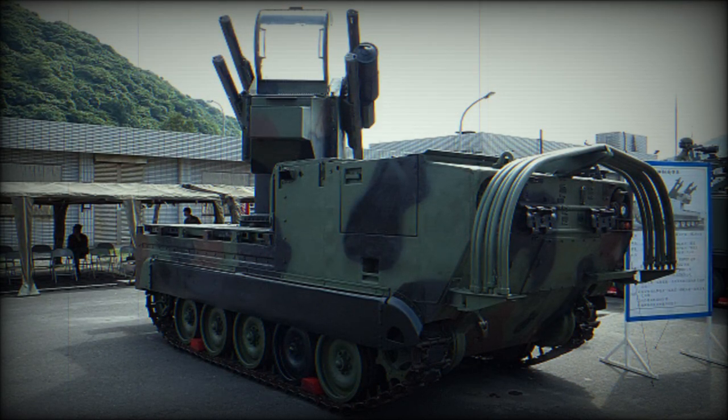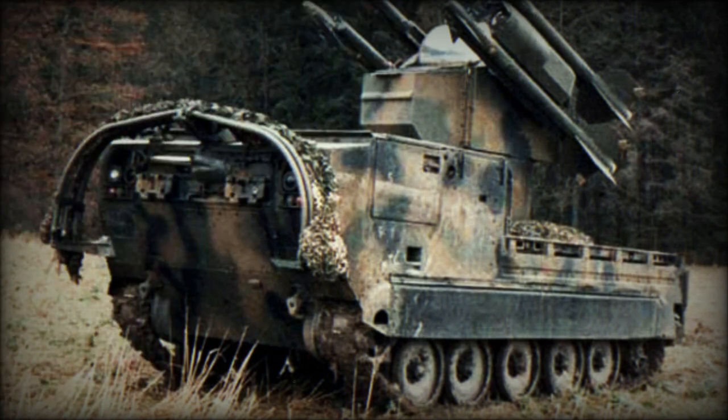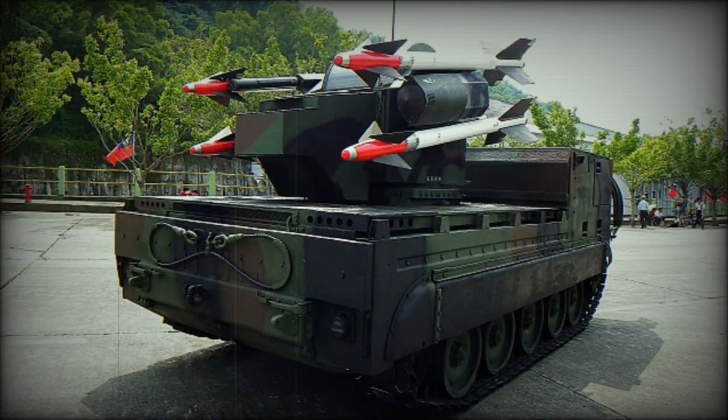The definitive model of the series is the MIM-72G. In addition to an M121 smokeless motor first introduced in the E model, and the new M817 directional Doppler fuse and M250 blast fragmentation warhead first introduced in the C model, the G model also boasts the RSS — Rosette Scan Seeker — head derived from that of the FIM-92B Stinger. The RSS seeker head substantially improved the Chaparral's guidance and sensitivity, allowing for head-on engagements, and giving the missile significant resistance against flares and infrared jamming systems.